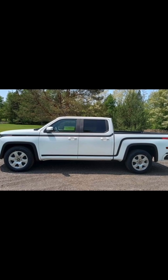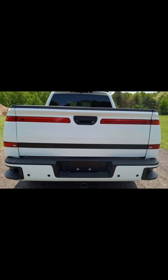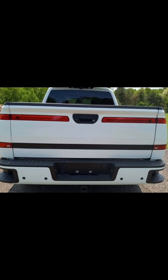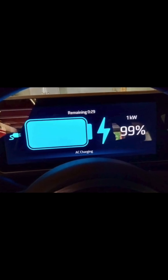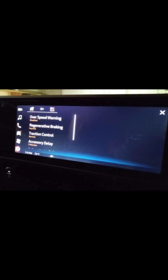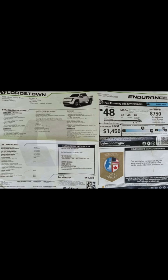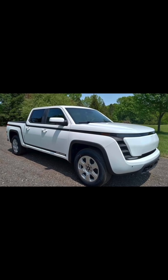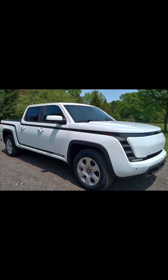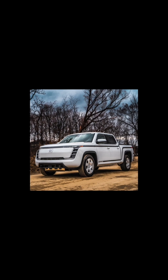A lot of hype, and then, well, problems. We found a great article detailing this specific truck showing up for sale, and our mission today is to unpack this whole situation. What was the Endurance? What made it interesting? What made it tricky? Why is it so rare? And maybe most importantly, what are you really getting into if you think about buying this piece of history — or maybe just a very expensive paperweight? It's a fascinating look at the sharp end of trying something new in the car world. Huge risks involved.